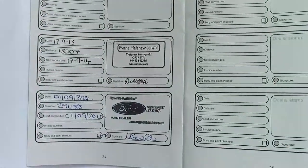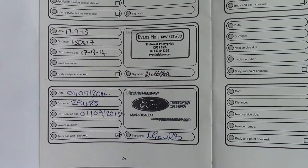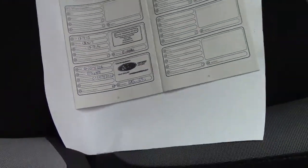Over here we've got the service history for the vehicle. And like all of our vehicles, this one comes fully Ford prepared.